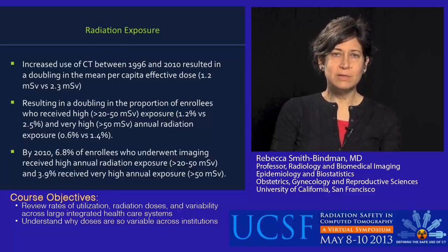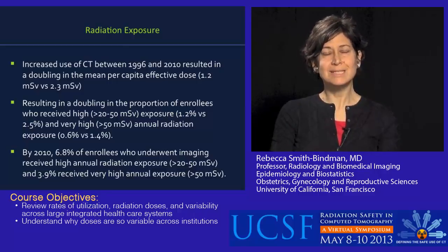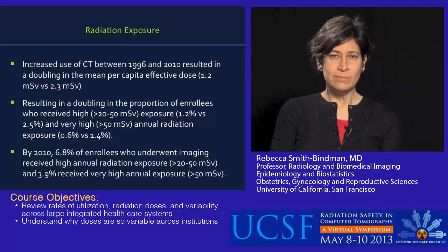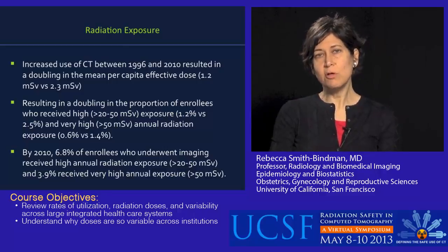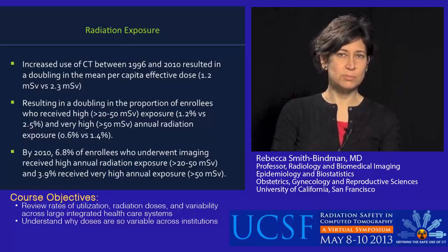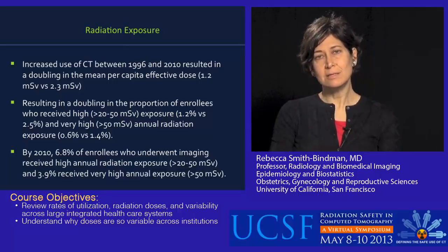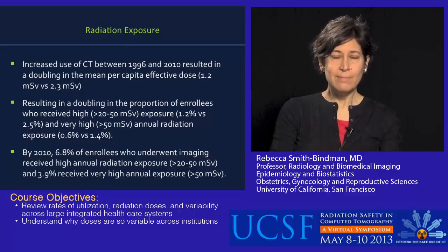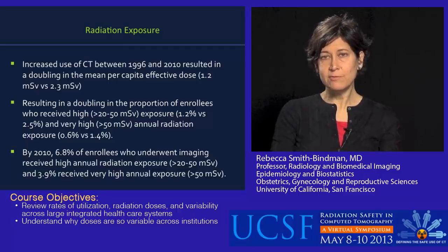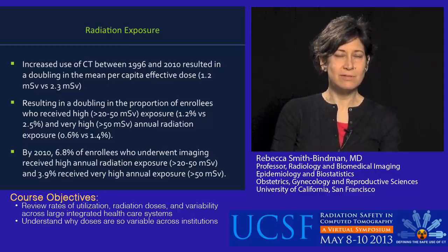It's a little difficult for medical imaging to know what constitutes a high dose, but we can think about it in terms of occupational standards. In most of the industrialized world, occupational workers are not allowed to receive doses greater than 20 millisieverts per year; in the United States, the comparable number is 50 millisieverts per year. And yet a substantial minority of patients in these integrated healthcare systems were exposed to these doses, just highlighting the need to make sure those doses were needed for these individual patients. By the last year of our study, 6.8% of enrollees who underwent imaging received a high annual exposure, and just under 4% received a very high exposure.